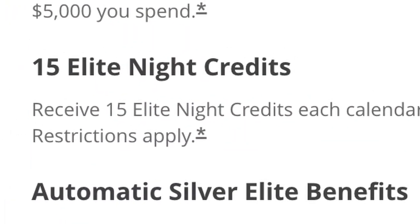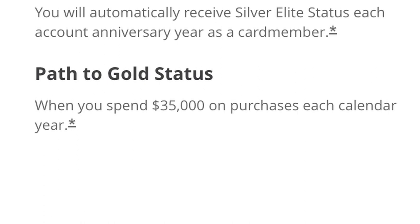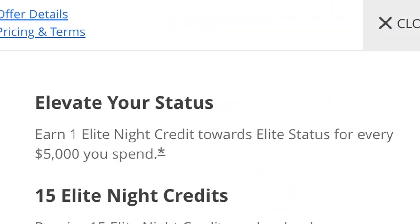However, there are some benefits with this card that will help you earn status with Marriott much faster. You're going to earn 15 nights towards elite status every year just by holding this card, and that'll put you much closer to earning gold status, which requires 25 nights per year. Gold status comes with perks like enhanced room upgrades, 2pm late checkout, and you'll earn 25% more points on eligible hotel purchases. If you have this card you also have the option to earn Marriott gold by spending $35,000 on the card in a calendar year, and for every $5,000 you spend on the card you're going to earn one night towards status.